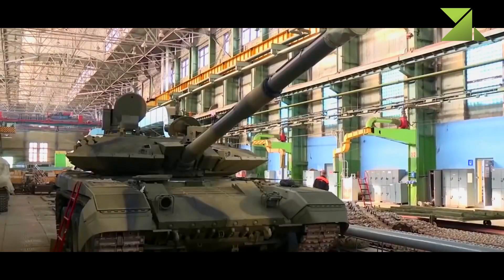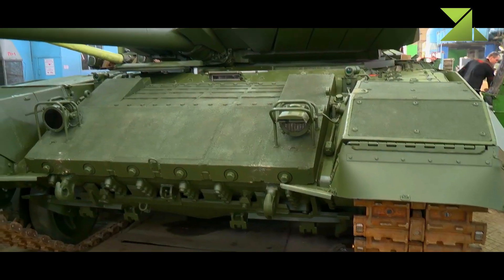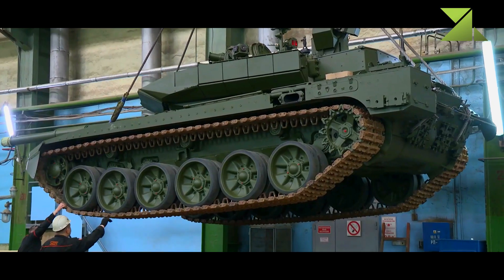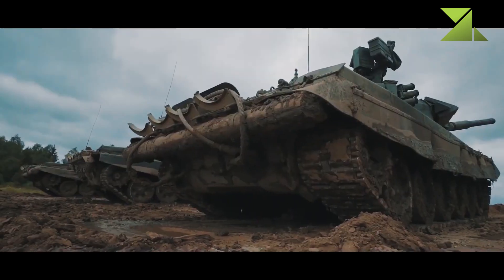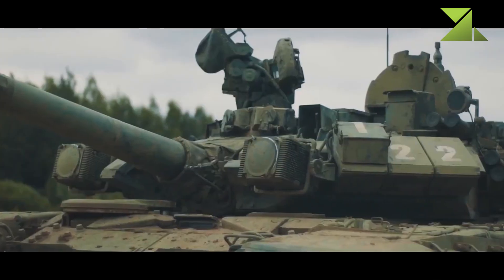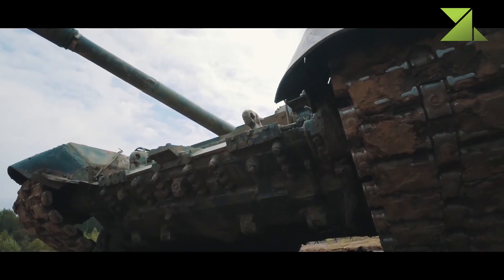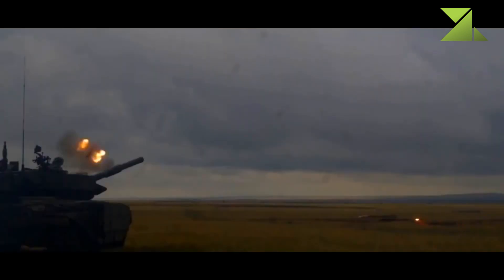The upgraded T-90M tank has improved armor protection. It uses Relict built-in explosive reactive armor in place of the previous Contact-5. It provides protection against tandem warheads and significantly reduces penetration of APFSDS rounds. The T-90M is fitted with rubber side skirts with built-in armor plates. Some areas of the tank are covered by cage armor and special net that improves protection against certain types of anti-tank weapons. This tank is fitted with NBC protection and automatic fire suppression systems. The interior is lined with spall liner.